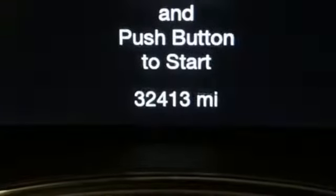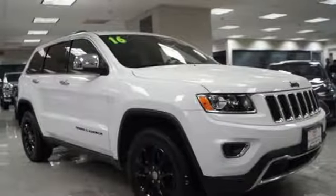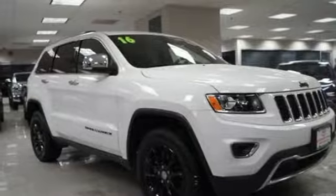Power tilt down heated mirrors, streaming audio, express open and close sliding and tilting sunroof, doors and push button start proximity key, and V6 engine.